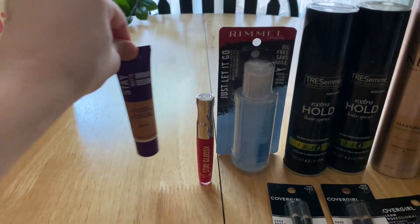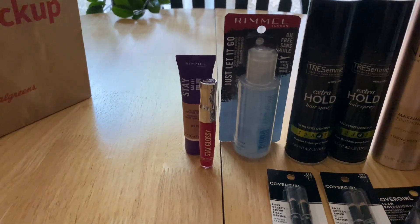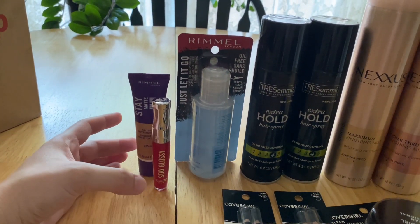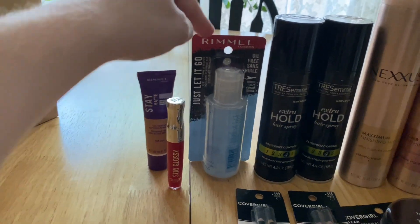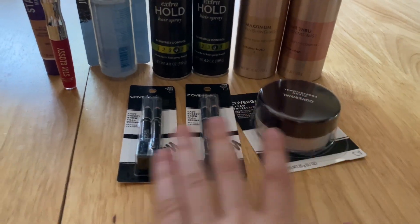For the three Rimmel products, I had a $6-off-three coupon. I clipped it last week, so I don't know if it's still there. I think this one was $5.79, this one was $3.99, and this one was $4.49. And for the CoverGirl products — this one was $4.99 and these two were $4.49.